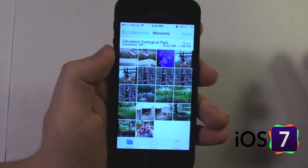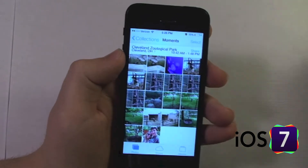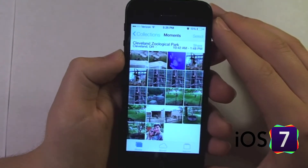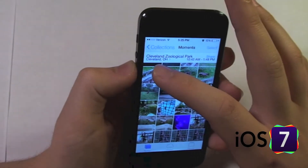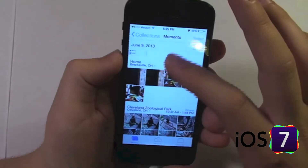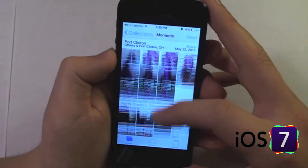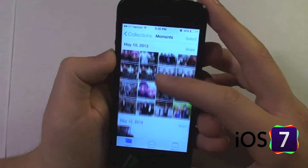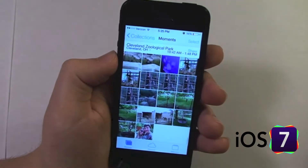A cool thing they have added is Moments and Collections, which automatically sorts all of your photos by location and time of when they were taken. These are my most recent — you can see from the zoo. If I keep scrolling, here are some photos taken at home in Northfield and Brexville. All of my photos are now location-based, and it even tagged photos taken way before I installed iOS 7.